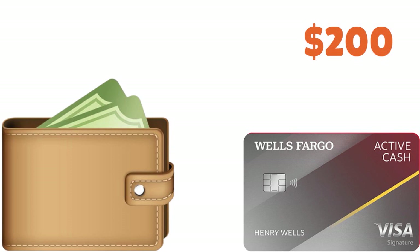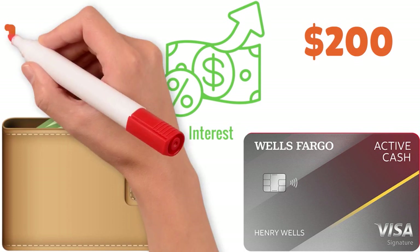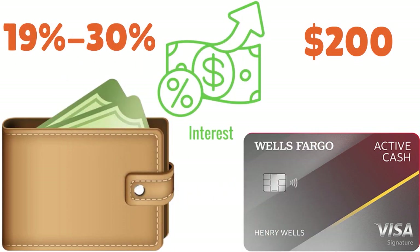The Active Cash also offers a $200 cash rewards bonus after spending $500 in the first three months, and it can keep interest at bay longer with a 0% intro APR for 15 months on purchases and qualifying balance transfers, after which the APR goes from 19% to 30%. What's more, the Active Cash is a Visa Signature card that includes 24/7 roadside dispatch, auto rental collision damage waiver, and cell phone protection against damage or theft — up to $1,200 per year across two $600 claims, minus a $25 deductible.